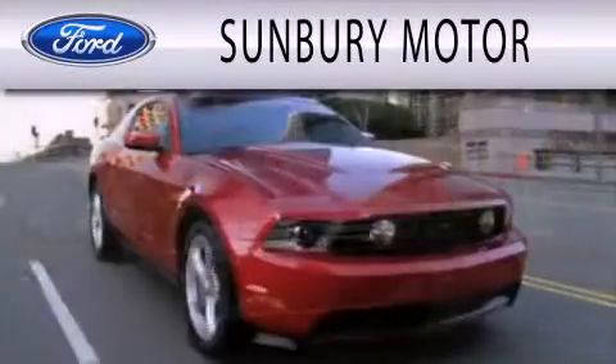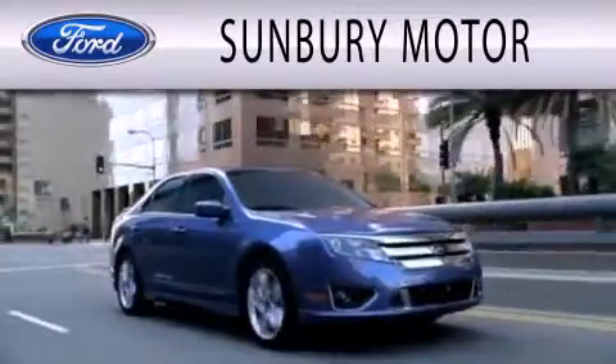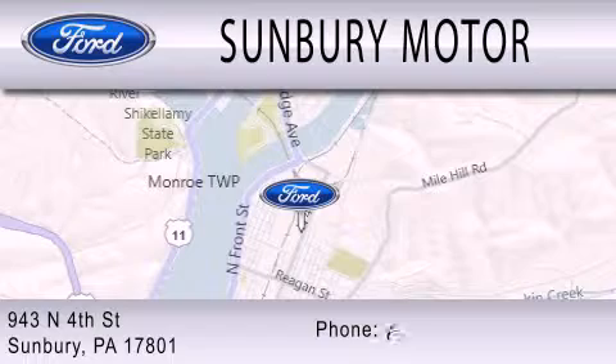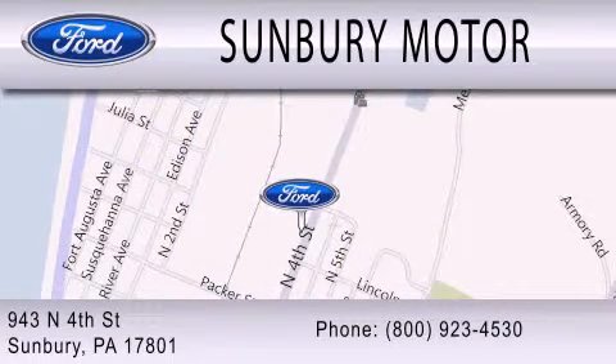Sunbury Motor Company is dedicated to doing everything possible to ensure that the experience you have selecting your next vehicle is as pleasant as possible. We are located at 943 North 4th Street in Sunbury. Sunbury Motor Company,